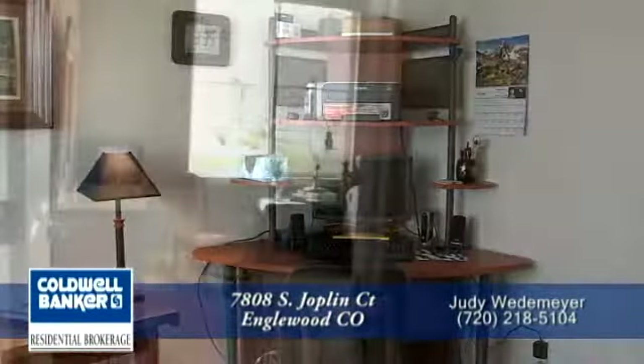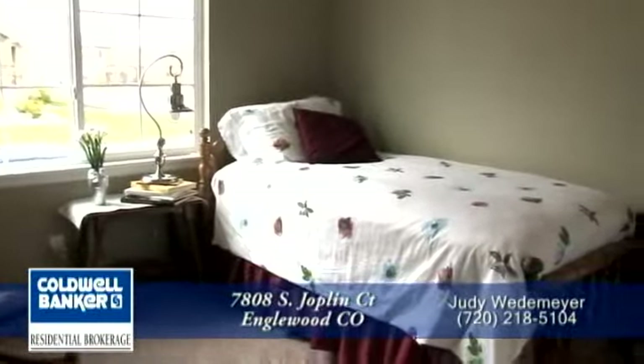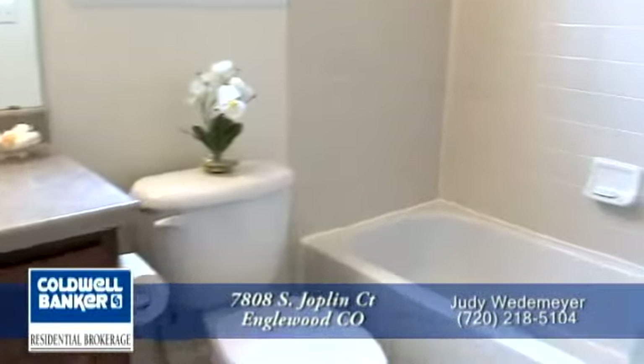Take notice of the ten-foot ceilings in this room as well. The third and final bedroom sits at the front of the house — you'll appreciate the custom paint and upgraded carpet. The final full bath is located between the two bedrooms.